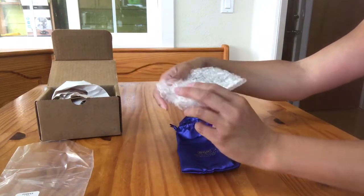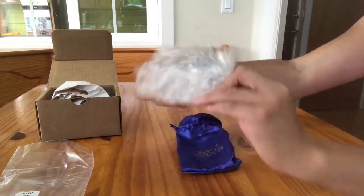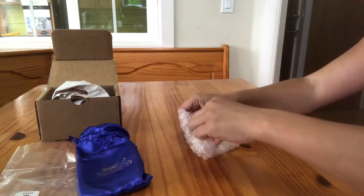So here we go — he's not a glossy black. Bummer. But I'm sure he will be lovely nonetheless.